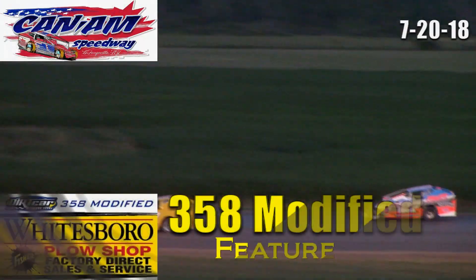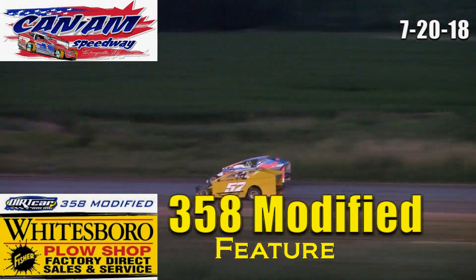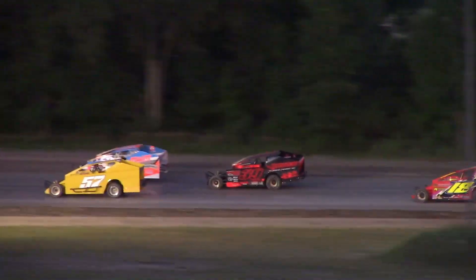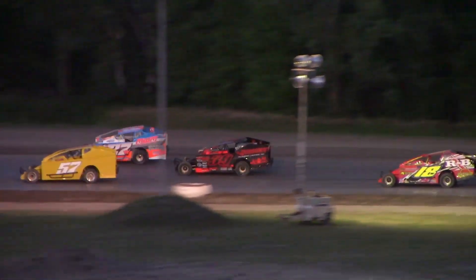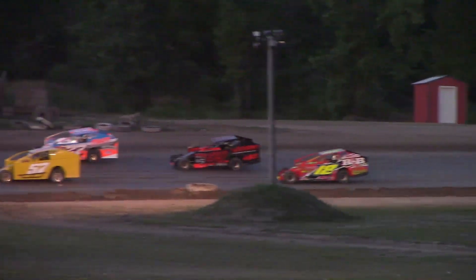The Whitesboro Plow Shop Dirt Car 358 Modifieds are set to do battle here. 25 laps will be the distance. Riley Gill, number 57, will be inside your front row, and on the outside that'll be Nick Webb in the number 27W. Scott Webb, the number 18W, and Ryan Bartless, number 39, are in row number 2.